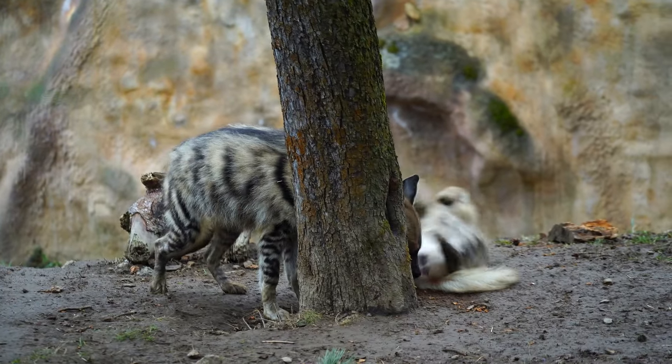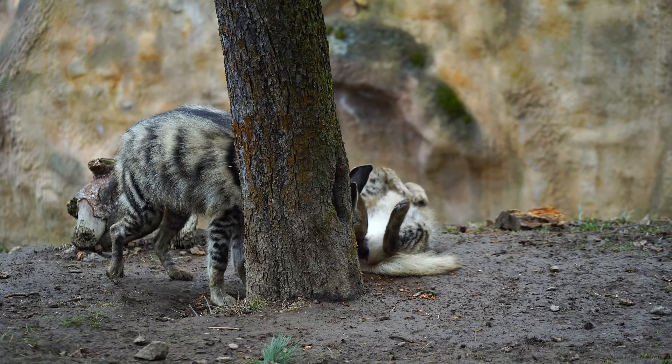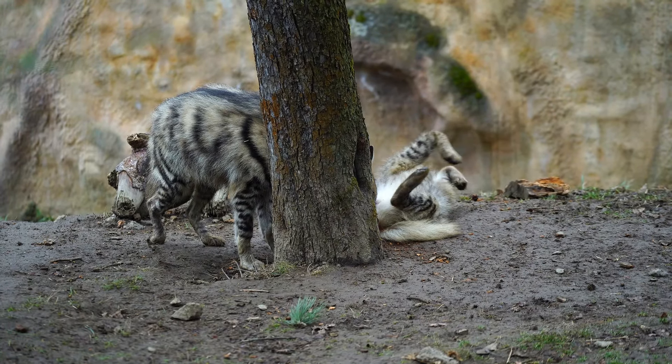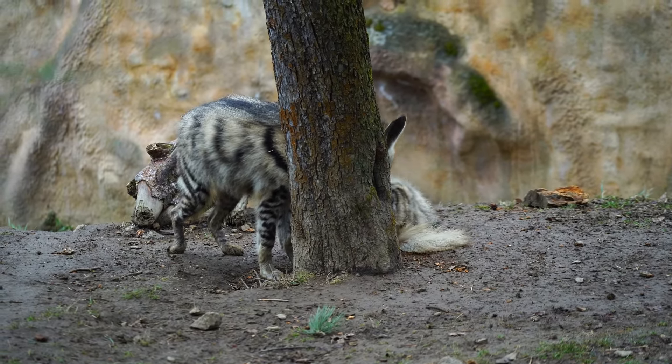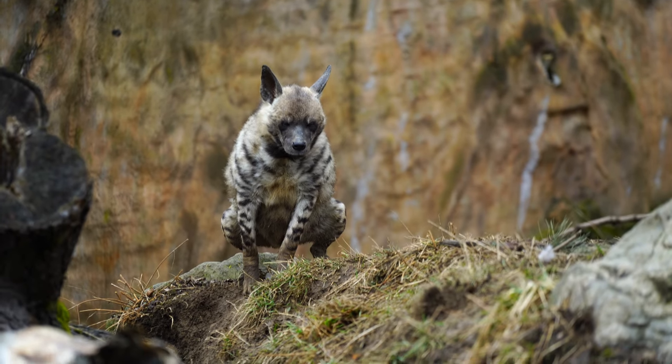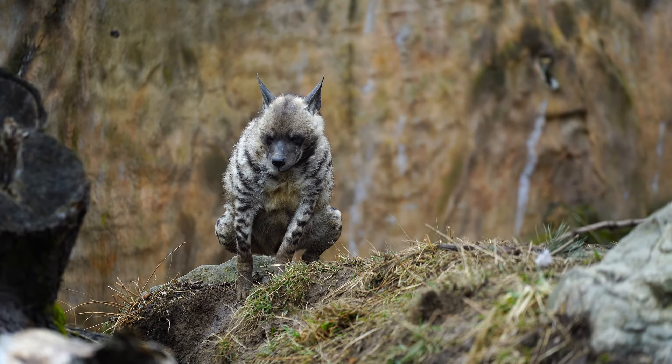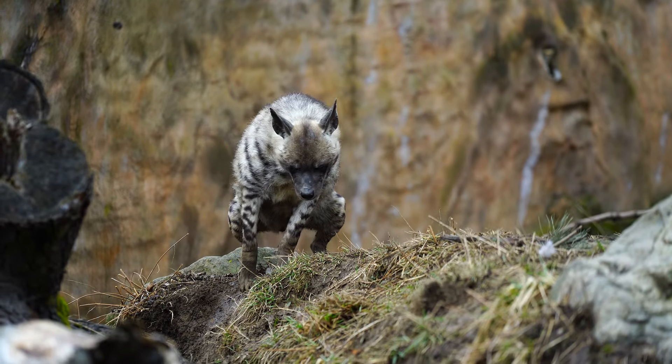They communicate through a range of vocalizations to establish territories and coordinate hunting activities. Males and females also mark their territories with urine and feces, creating invisible boundaries that warn off intruders.